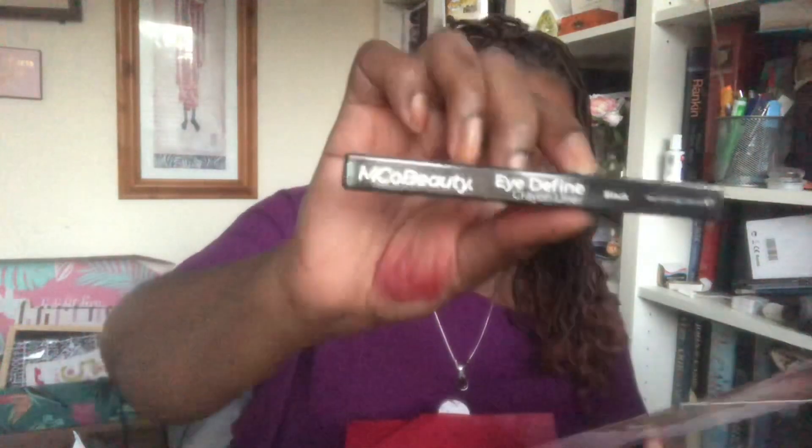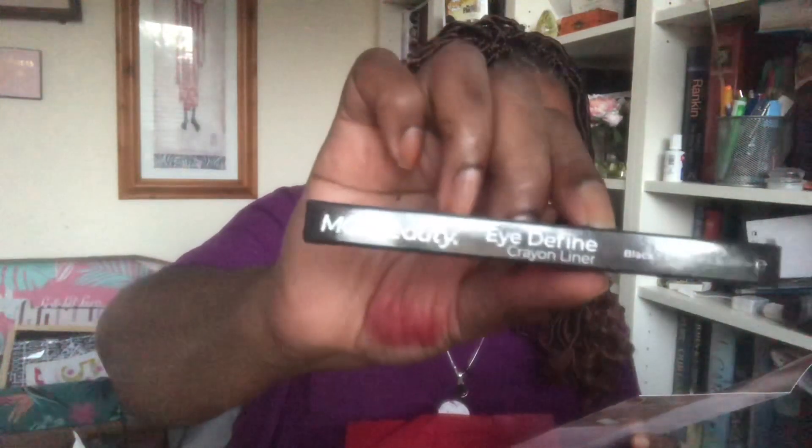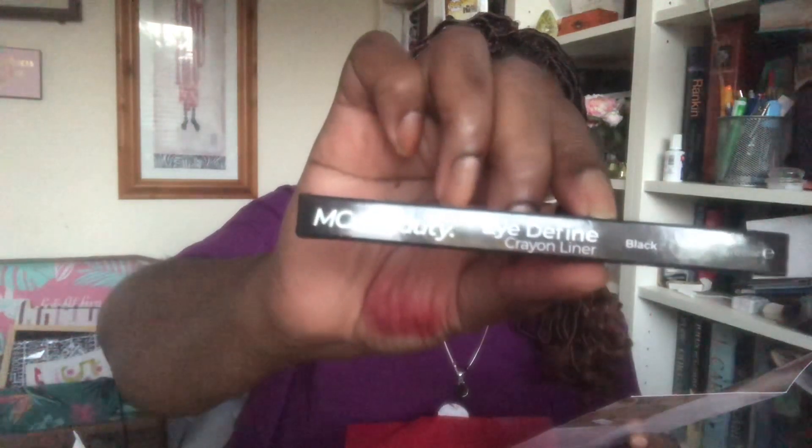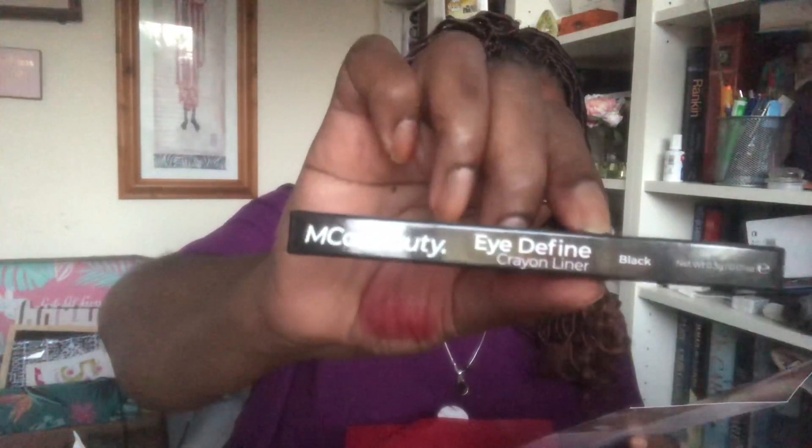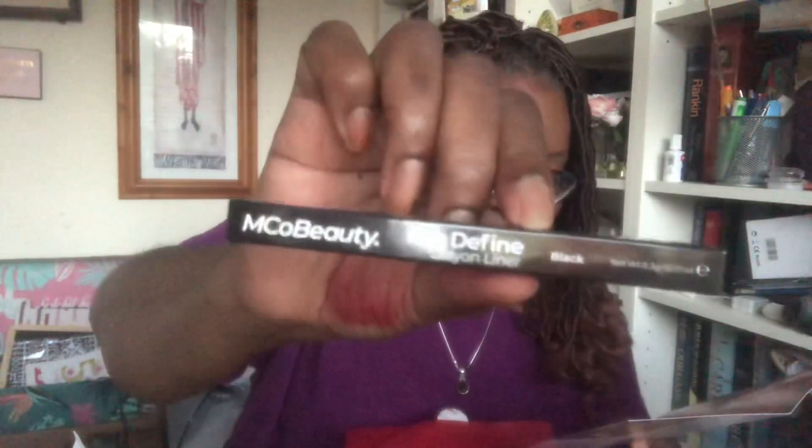The last thing in the box is from MCR Beauty — I Define Crayon Liner in Black. So this will go into my giveaway box. 'Achieve the ultimate dramatic eye look with the newly launched Creamy Eyeliner Crayon, boasting a highly pigmented, rich and velvety formula. It allows you to effortlessly create precise, intense and sweeping lines. You can also blend it along your lash line for a striking smoky effect.' Worth £15. I'm not going to use this — I'm just going to put this in my giveaway box. That's going to be the second eyeliner I've got in there, because I've also got the Pixie one.